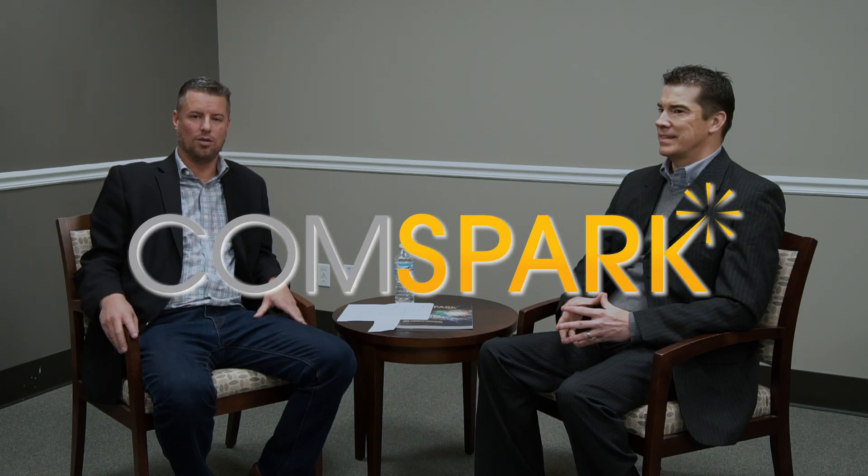Welcome to CommSpark. I'm in Louisville, Kentucky. My name is Matt Magstead. I'm on the Executive Host Committee for CommSpark and I'll be your guest host today. Today we're here with Chris Houser from Signature Healthcare Services.